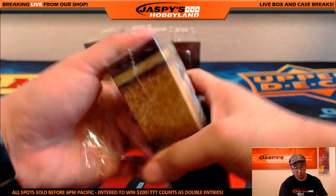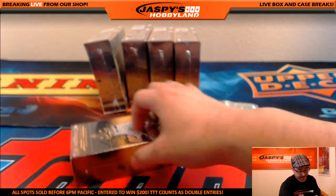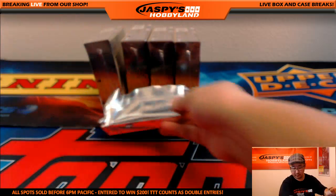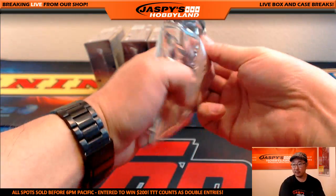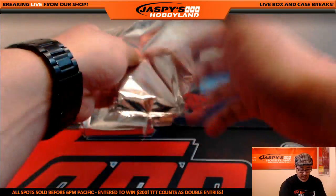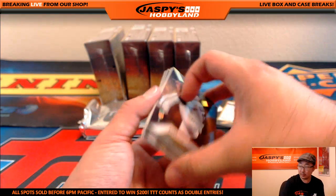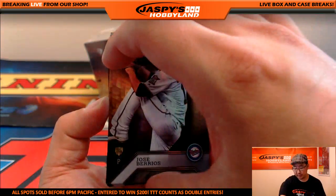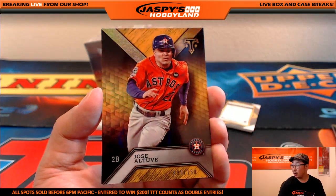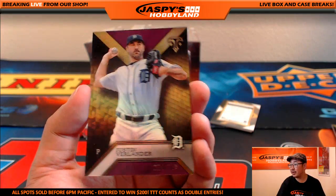Have we pulled a one-of-one out of this master case yet? Does anyone remember the first half? And Justin Verlander to 340.